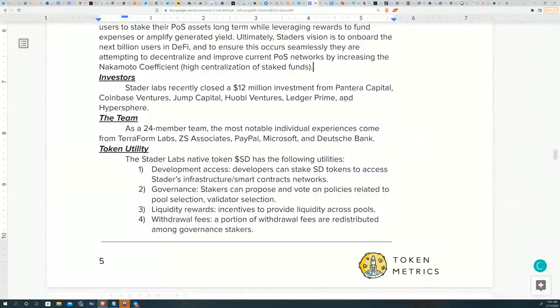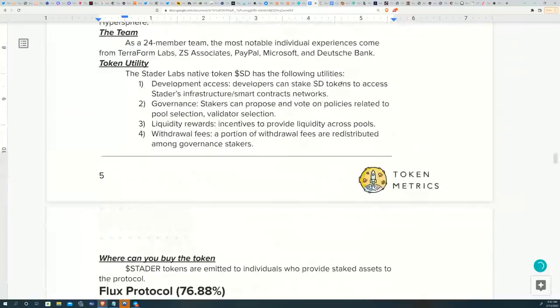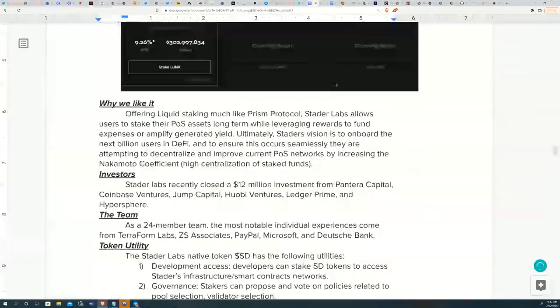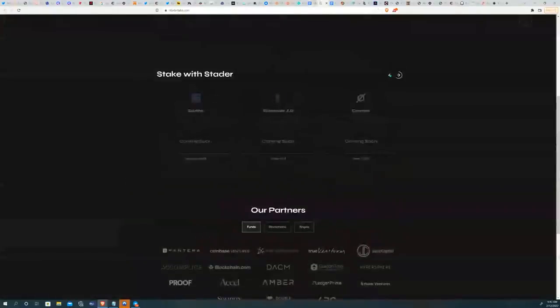Stader Labs did a fair drop for people who contributed assets to the project, making it a more decentralized approach than other projects. It's a really unique protocol offering liquid staking solutions, starting with Terra but planning to integrate more chains along the line. This one scored 78 and is definitely a project to watch out for.